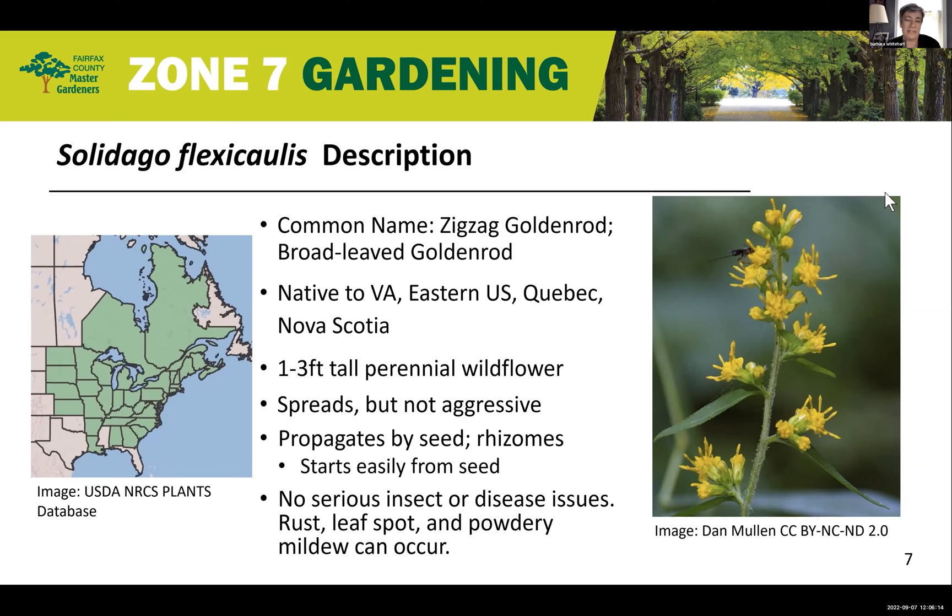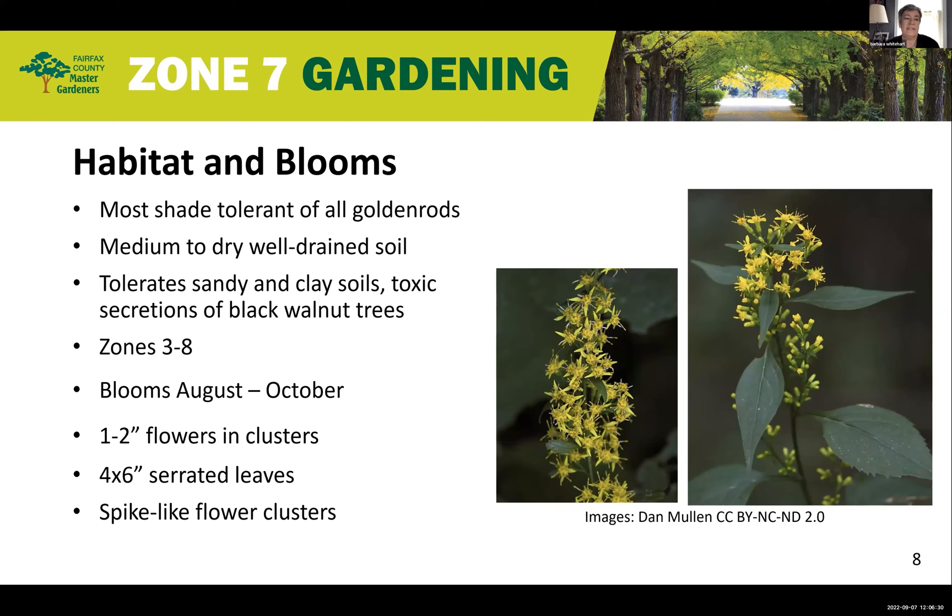One interesting thing is that it propagates by root or seed. The seed spreads by light hairs. Solidago flexicaulis is the most shade tolerant of all goldenrods. It prefers medium to dry and well-drained soil, but it will tolerate sandy and clay soils. It has also been found to tolerate the toxic secretions of black walnut trees, and it's hardy in zones three through eight, which covers its natural range.